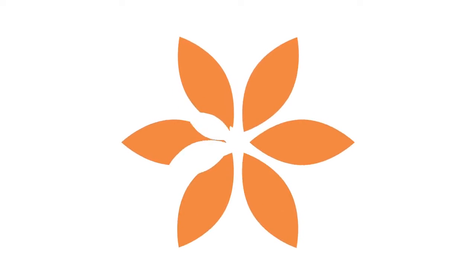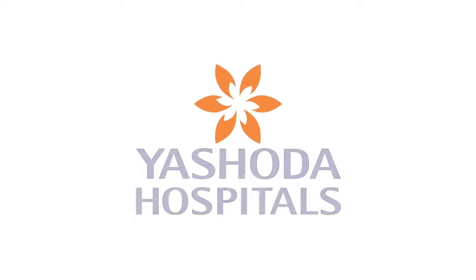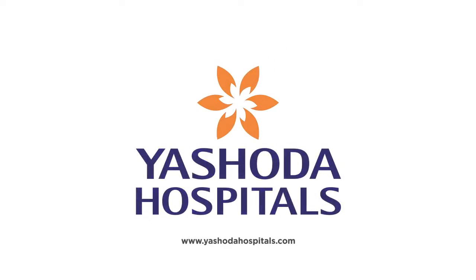Thank you, Doctor. It was wonderful having you here on our program today. This brings us to the end of this episode. Remember, having knowledge about your health is crucial for your overall well-being. We at Yashoda Hospitals are more than happy to answer your health-related queries. Don't forget to tune in next week as well. Until then, take care and stay healthy. Thank you. See you later. Stay tuned.